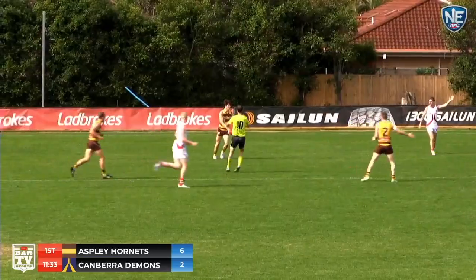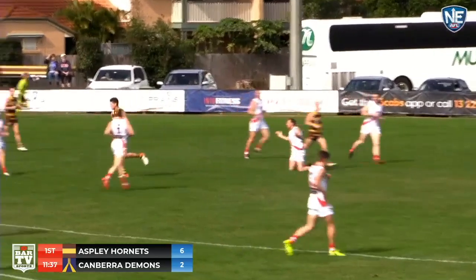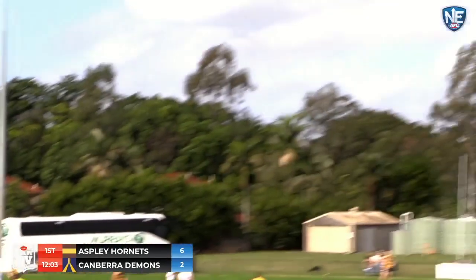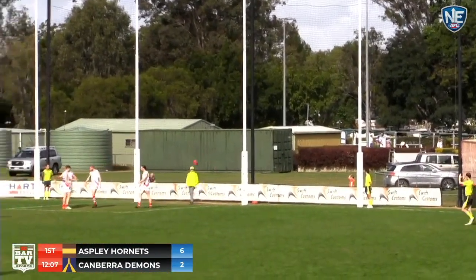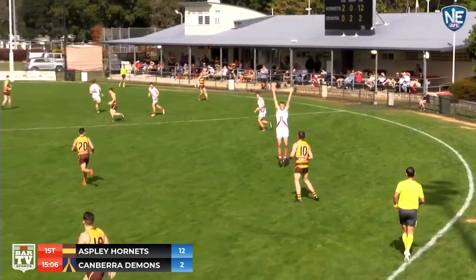One straight to Aspley, two behinds to Canberra. Downfield, he plays on, inside 50 — Freeman again. Here he comes for his second goal within a minute. Jonathan Freeman strikes it beautifully. Aspley Hornets get the first two on the board and Freeman is on fire early.